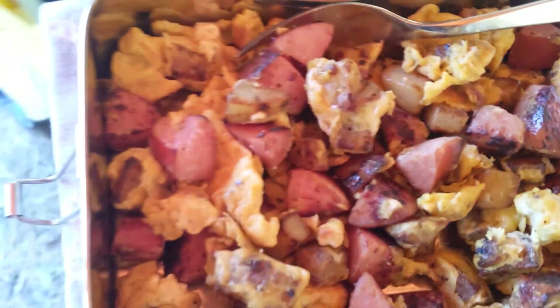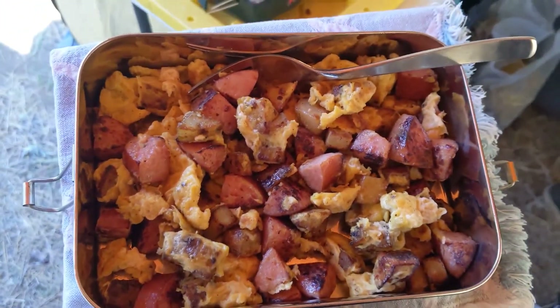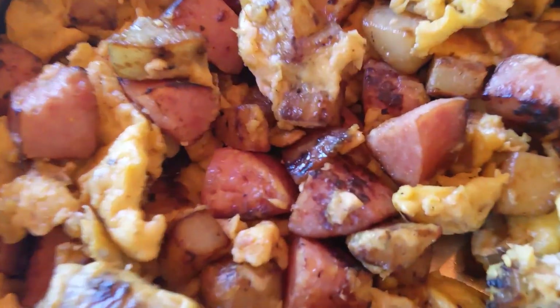It's breakfast time! Mario made some eggs with polenta and potatoes. We're going to eat that — very excited, I am hungry.